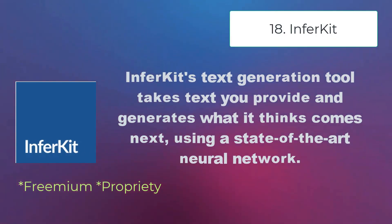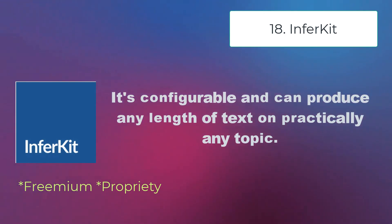Inferkit's text generation tool takes text you provide and generates what it thinks comes next using a state-of-the-art neural network. It's configurable and can produce any length of text on practically any topic.